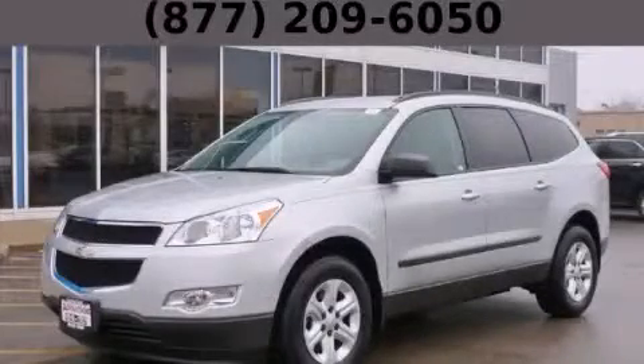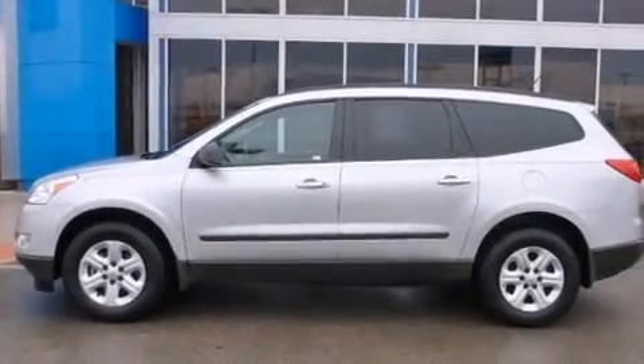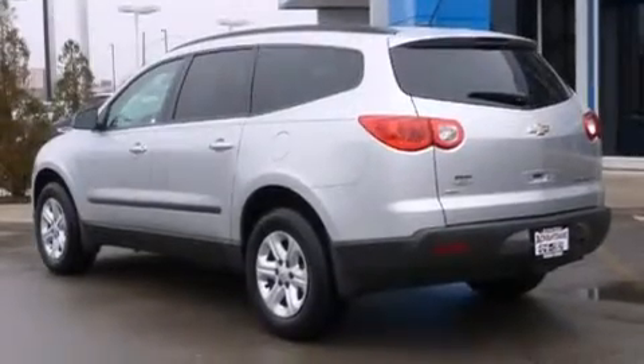This is a 2011 Chevrolet Traverse — safety, space, and comfort. It features a 3.6-liter six-cylinder engine, an automatic transmission, and all-wheel drive.